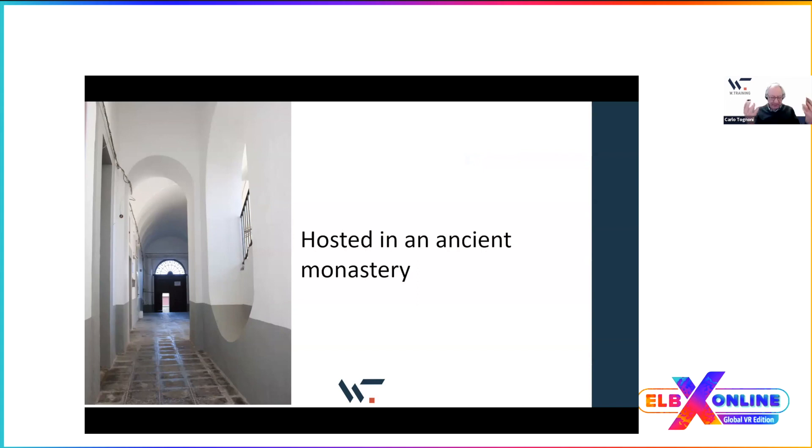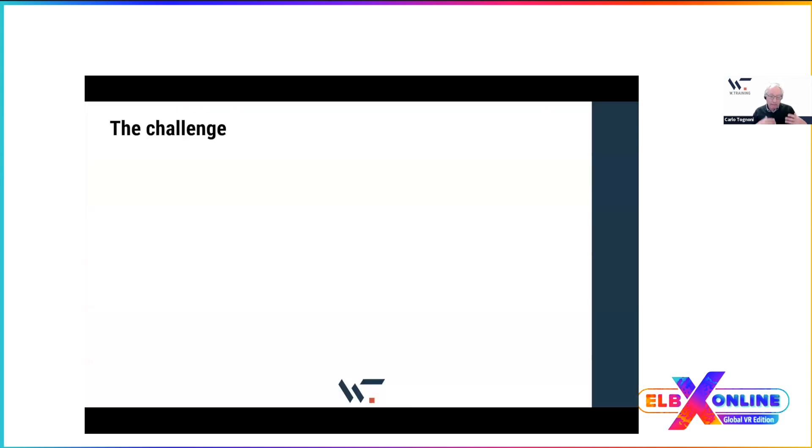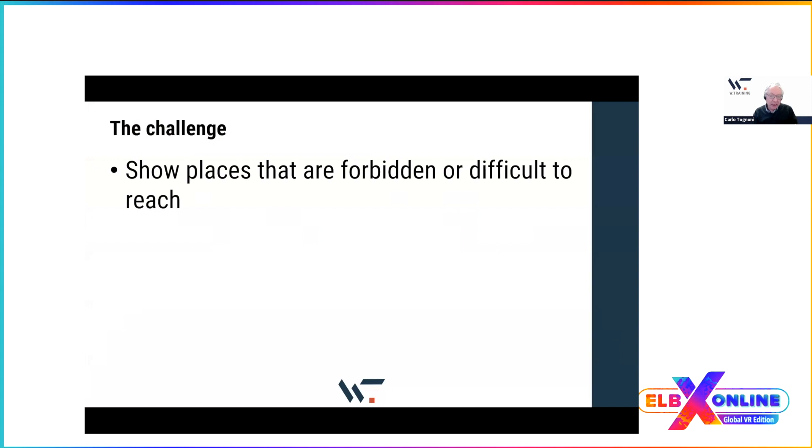We created various resources to marry technology with environmental knowledge. For instance, we created a game using Lectora about the two different species of seagull that inhabit this area — the Gabbiano Reale and the Gabbiano Corso, which is smaller and more at risk of extinction.